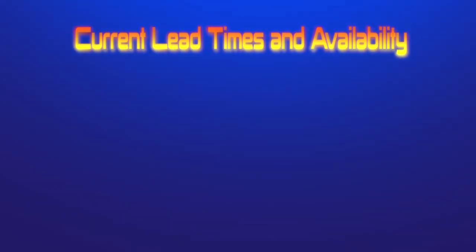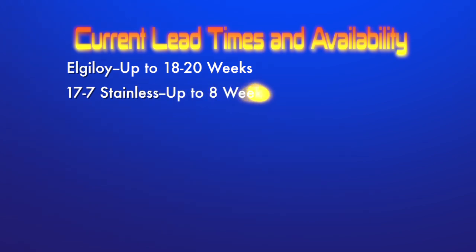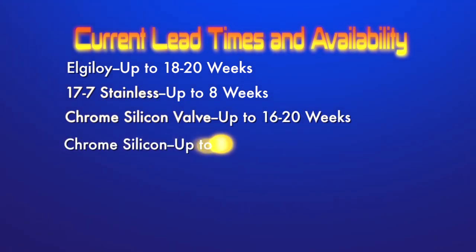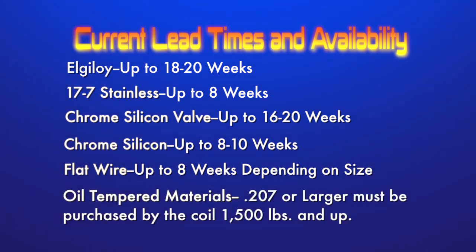Here are some current lead times and availability. Elgeloi can take up to 18 to 20 weeks and are made at the time of the order. 17-7 stainless can take up to 8 weeks. Chrome silicon valve: 16 to 20 weeks. Chrome silicon: 8 to 10 weeks. Flat wire: 8 weeks plus, depending on size. Oil tempered materials, .207 or larger, must be purchased by the coil — 1,500 pounds and up.